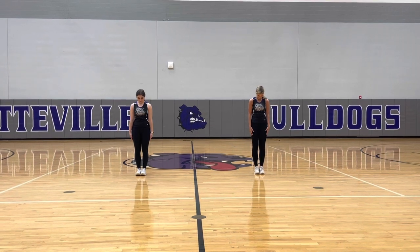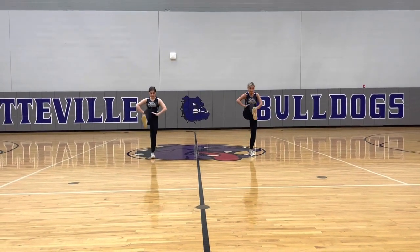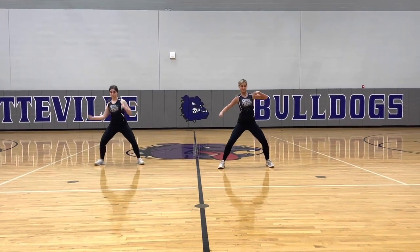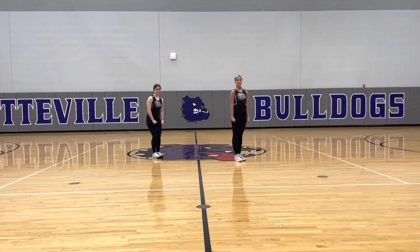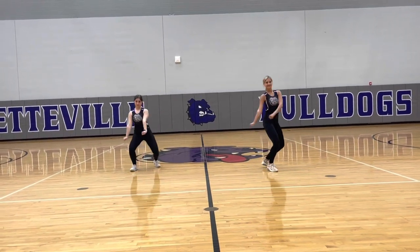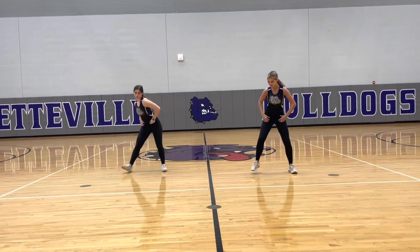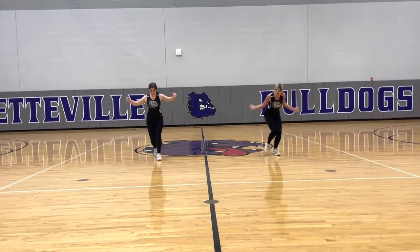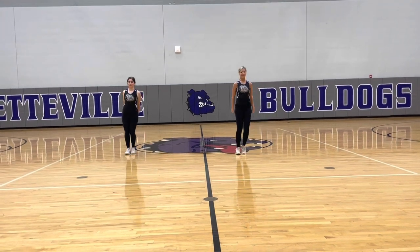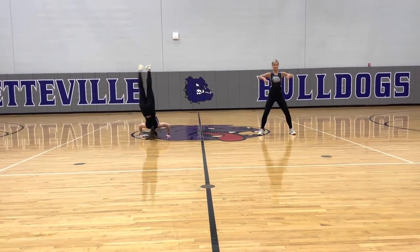The dancers perform the hip-hop dance to the front with counts, calling out eight-count phrases with 'and' subdivisions throughout the full choreography.